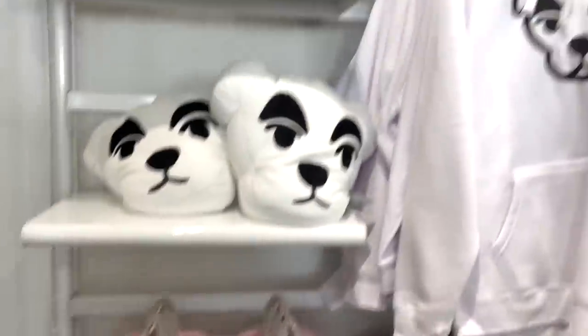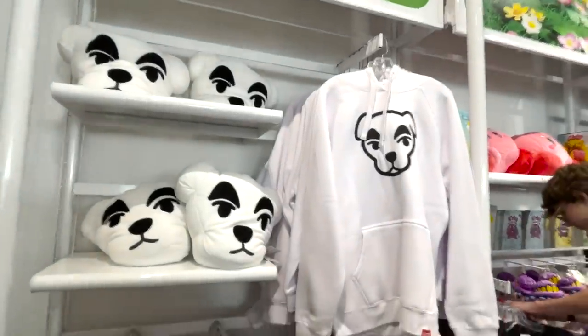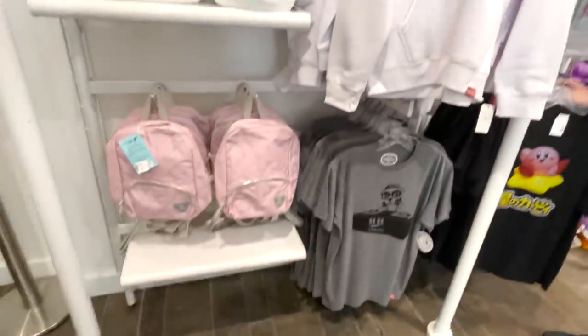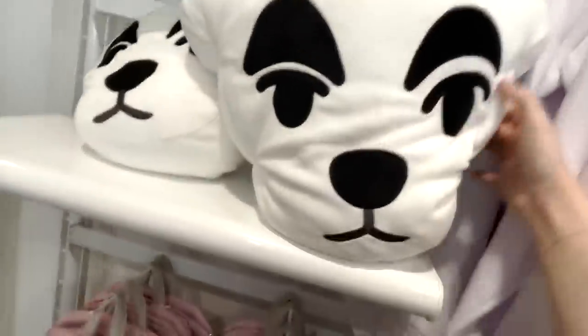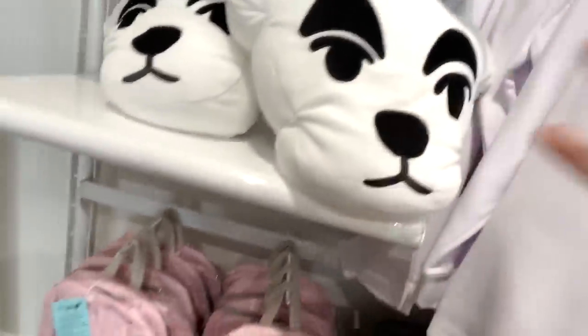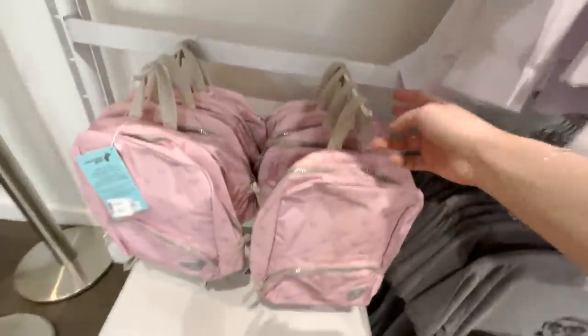They also have a nice little KK Slider wall — it's in the Kirby section but it's definitely Animal Crossing. Got some KK Slider pillows. This one's even heavier than Blathers, but it's cute. They also have these pink KK Slider backpacks.